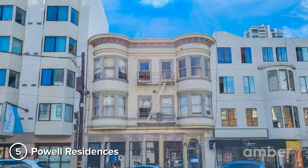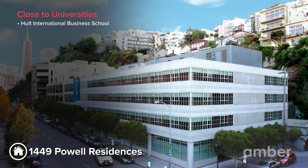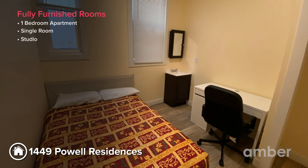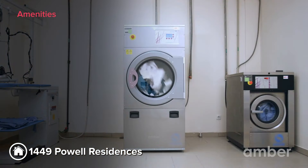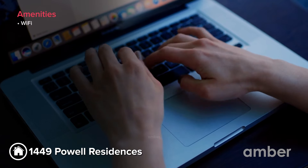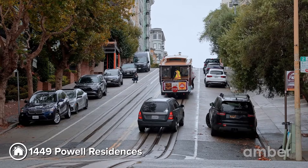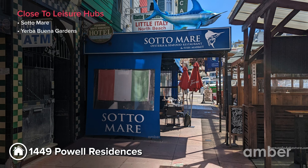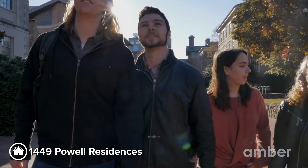Number 5: 1449 Powell Residences. Discover the joy of living just a 17-minute walk from Holt International Business School. Nestled in the heart of the city, this student housing offers fully-furnished non-ensuite shared rooms and studios. Each room boasts high ceilings, and common amenities include laundry facilities, high-speed Wi-Fi, and maintenance services — all covered in your rent. The property provides easy access to Stockton Station and Sutter Station bus stops. You can explore the city's hotspots, dine at local eateries like Sotomayor, and unwind at Yerba Buena Gardens.